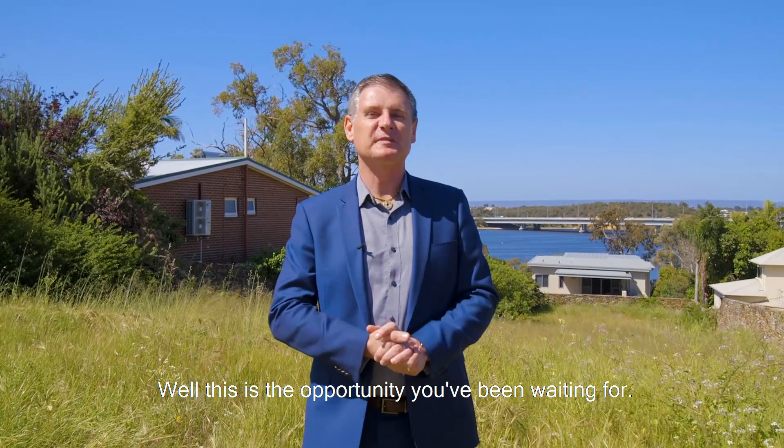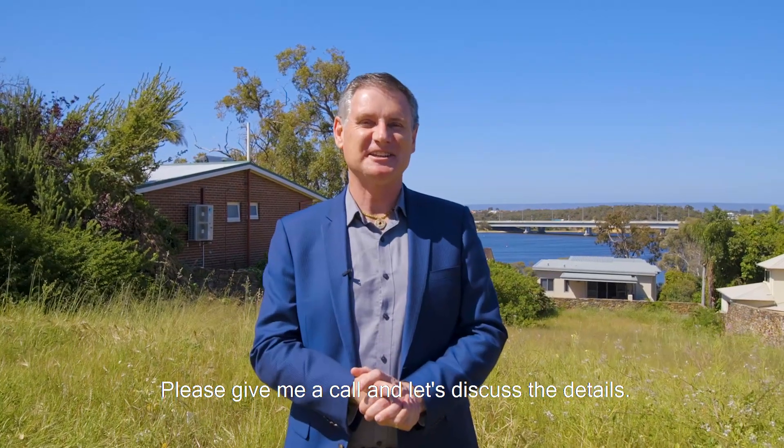Well, this is the opportunity that you've been waiting for. Please give me a call and let's discuss the details.